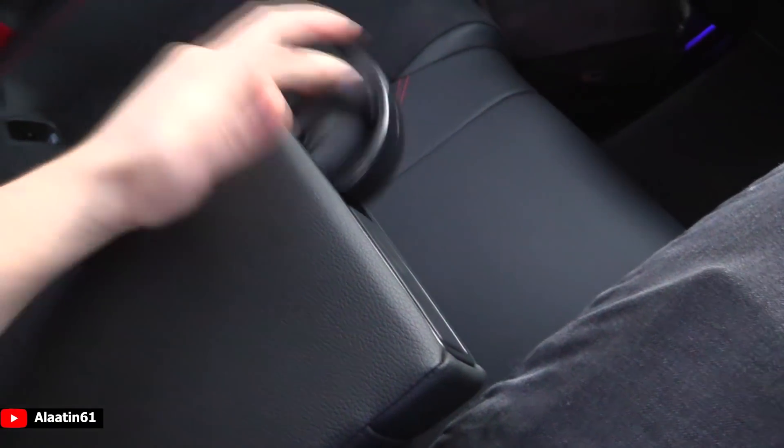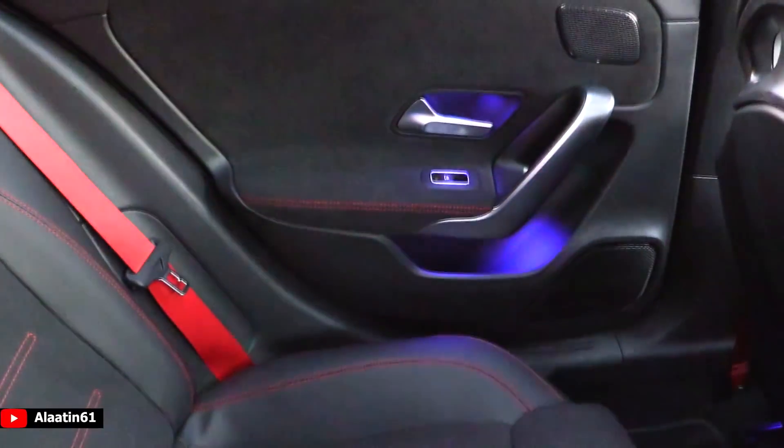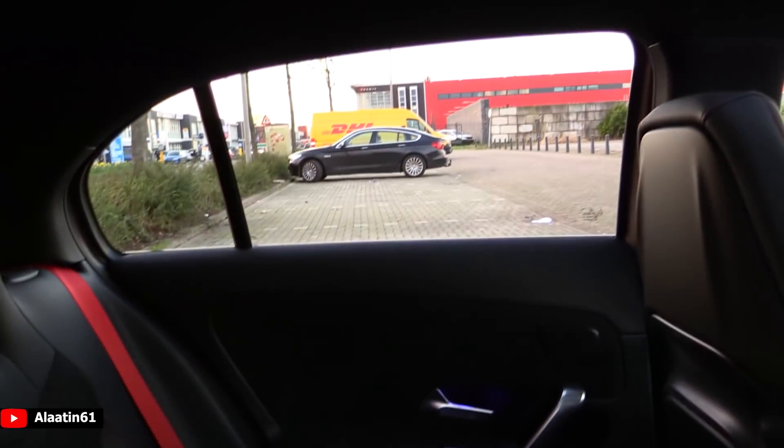You can operate the armrest separately. Of course the red seatbelts continue, three headrests, a storage area, and ambient lighting.